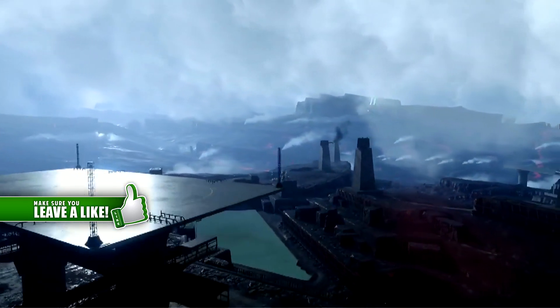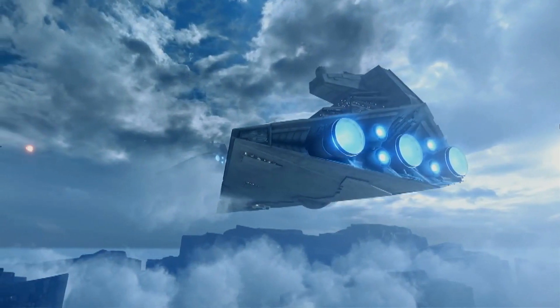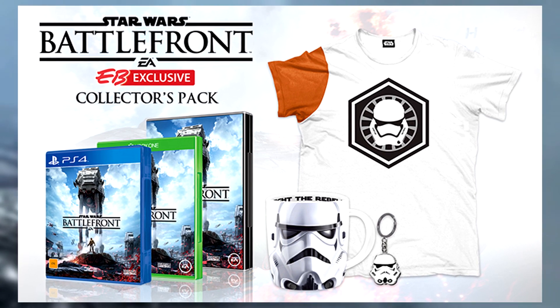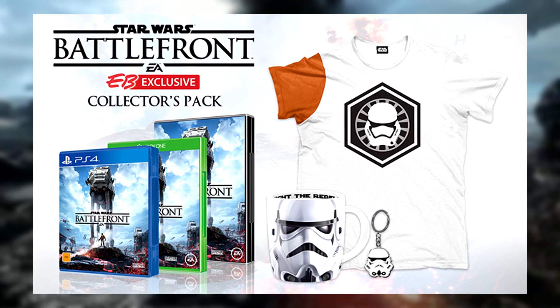Now let's move on to that Collector's Pack I mentioned. EB Games Australia and New Zealand have an exclusive retail pack called the Battlefront Collector's Pack. It includes the game, a Stormtrooper t-shirt, mug and keyring.